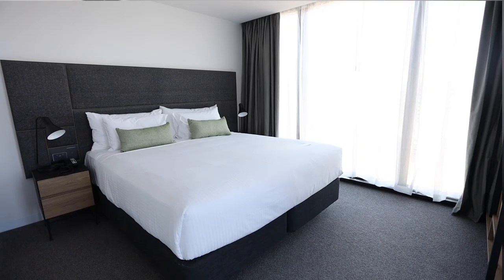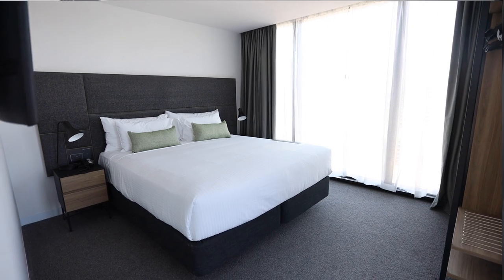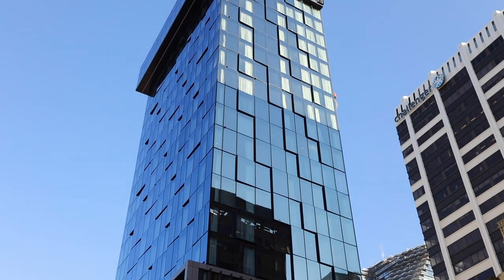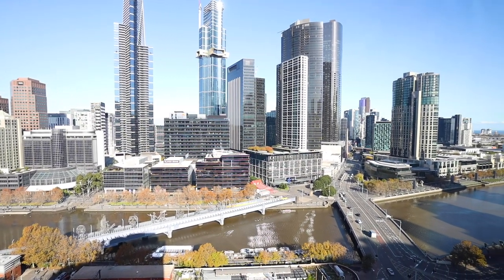The hotel has 206 guest rooms including 23 suites, all of which are non-smoking. There are also a number of interconnecting rooms which are subject to availability. The reticulated glass of the modern accommodation tower provides unobstructed views to the Yarra River, and thanks to the hotel's dual frontage, great city views.